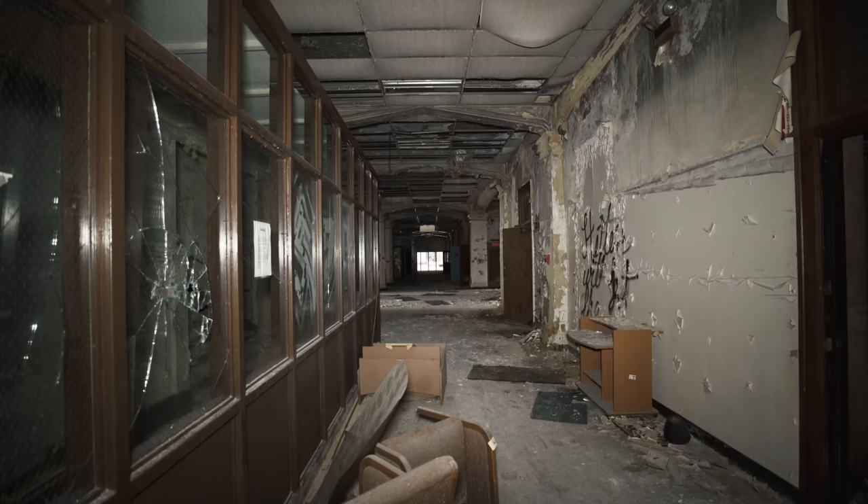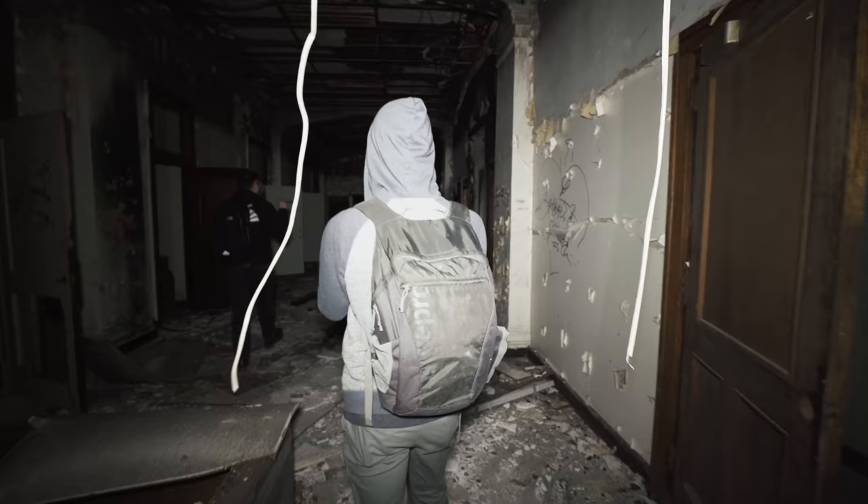Pretty nice hallways. There's molding up there. The drop ceiling was added way later. It's wide open down there too. Does that go outside? That's nature.